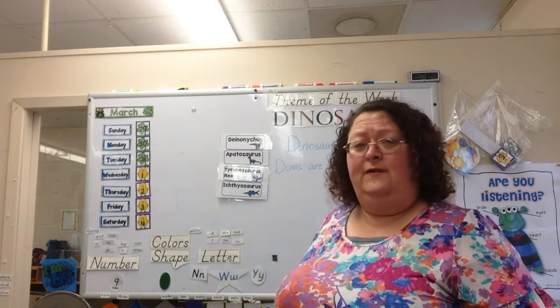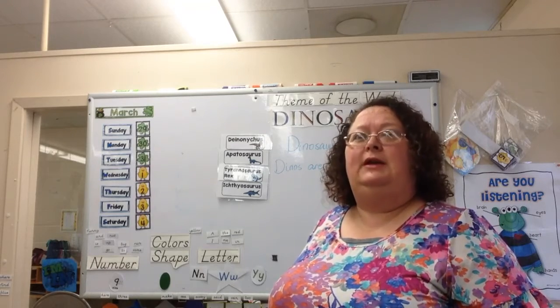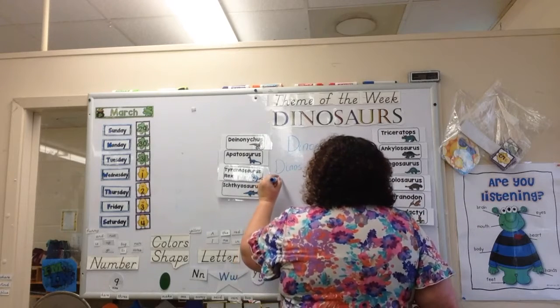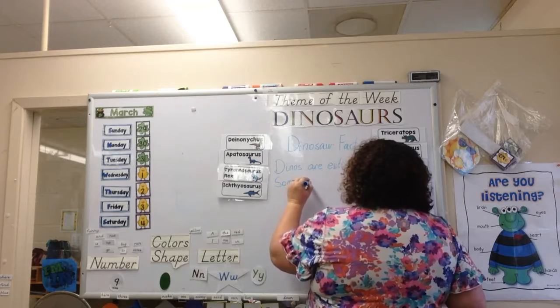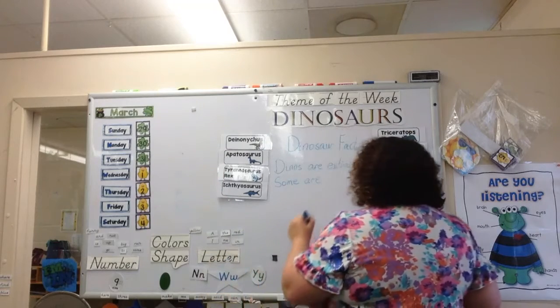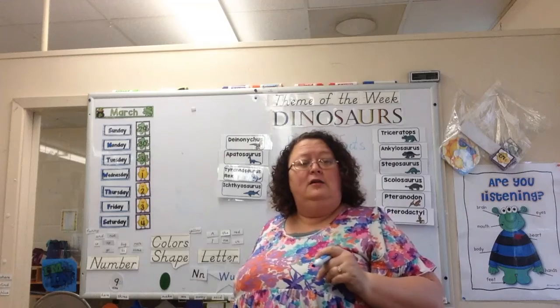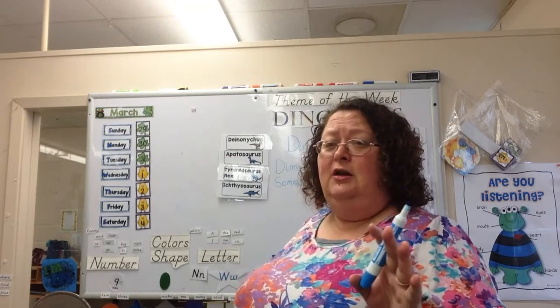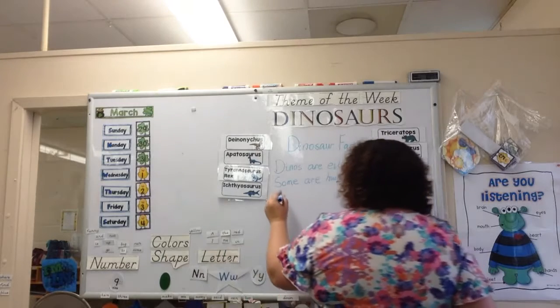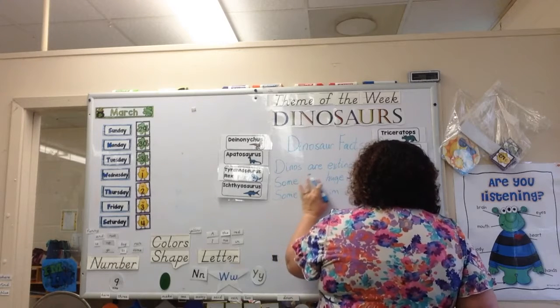Yes, dinosaurs — I'm going to put 'dinos,' that's a short version for dinosaurs — dinos are extinct. That means they no longer live on earth, they're no longer alive. So what's another fact that you remember about dinosaurs? They can be very big. Yes, some dinosaurs are big. What's another word for big? Huge! Yes, huge. Some are huge — some could be as big as our school building, remember we talked about that.